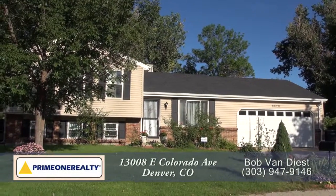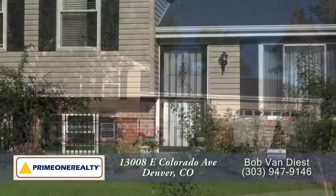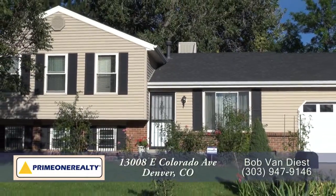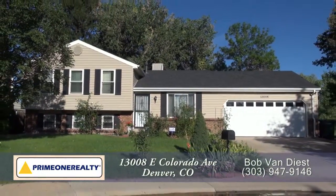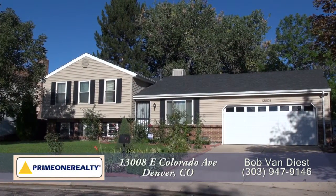There's a wonderful home located in Aurora, Colorado, about 15 minutes east of the Denver Tech Center and 15 minutes from downtown Denver. This lovely home has four bedrooms and two baths with just over 1,700 finished square feet and an attached oversized two-car garage.